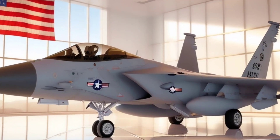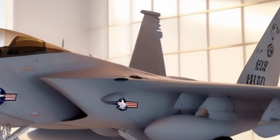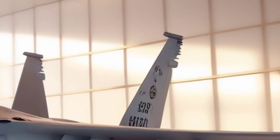Get ready for pure American power in the skies. Today we're diving deep into one of the most advanced fighter jets ever created — a beast that dominates with speed, tech, and unmatched precision. This is the F-15 EX Strike Eagle, and you don't want to miss what this monster is capable of.